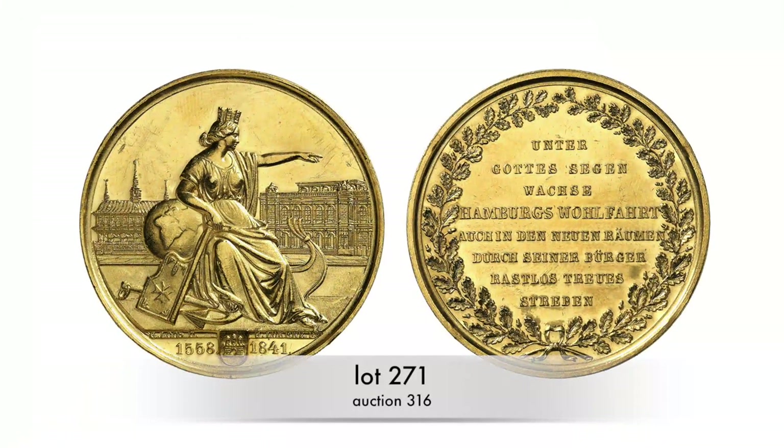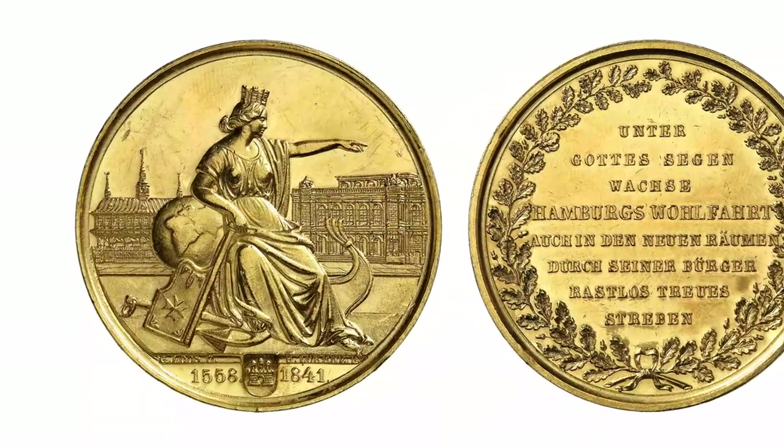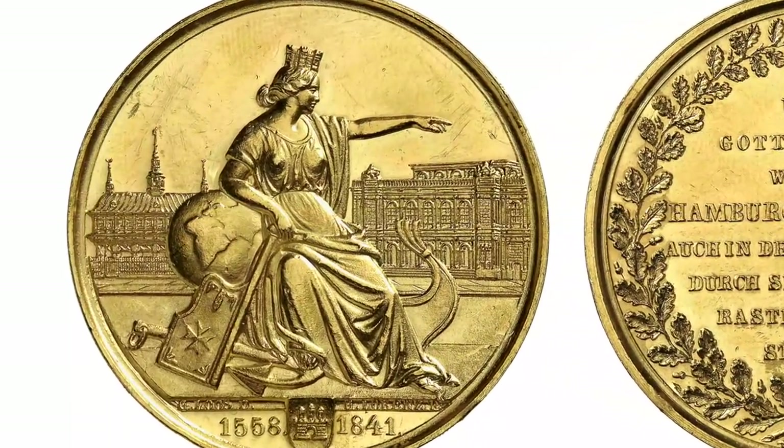As a matter of fact, Hamburg did undergo an economic boom in the 19th century, which made it necessary to build a newer and bigger stock exchange. This Bank Portugallesa from 1841 is dedicated to that new building.